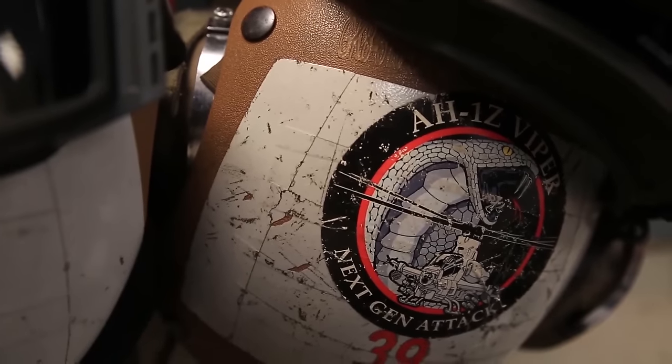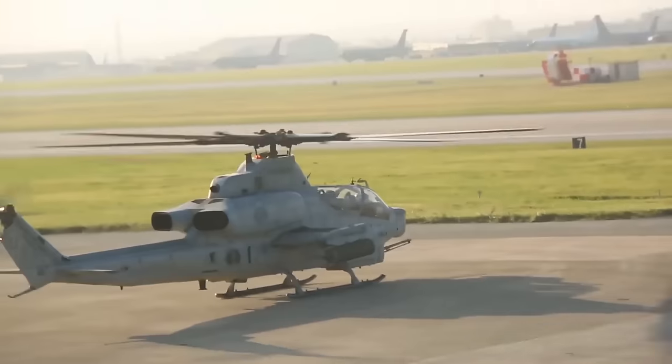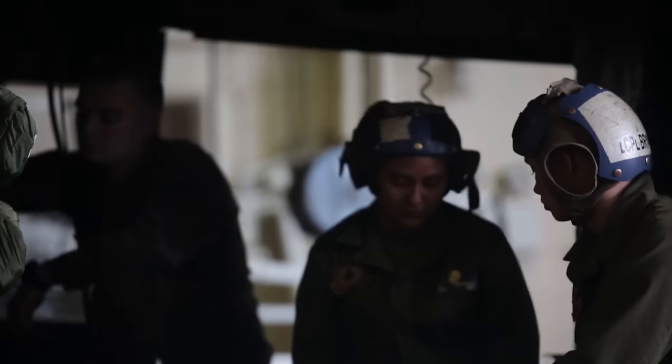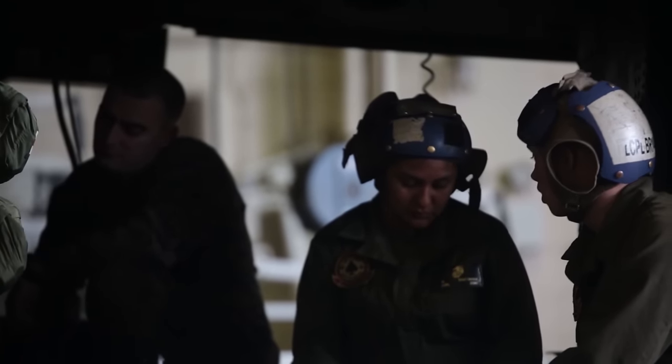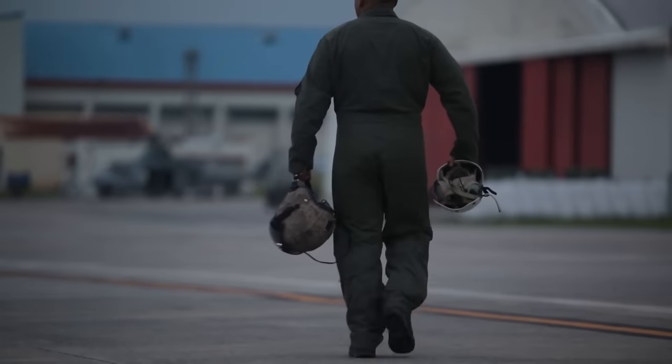The biggest thing with the Bell Upgrades program is the commonality between the UH-1 Yankee and the H-1 Zulu. 84 percent of parts essentially from the cockpit back of the aircraft is the exact same. So what this means is for maintenance quals, it's easier to understand and qual up as you're working on both of the two aircrafts.